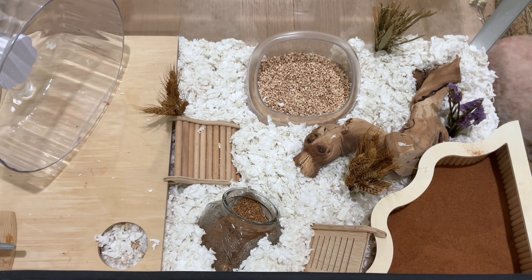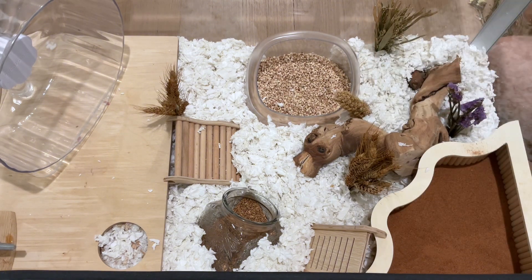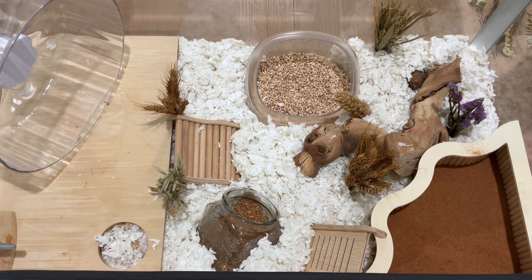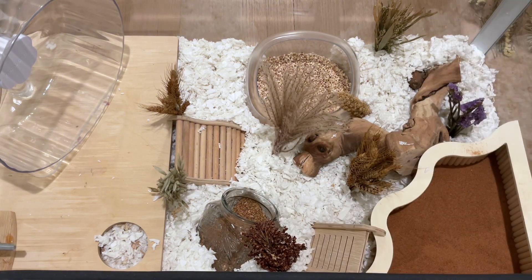Let me know if you guys would enjoy a video going over the different types of forages that are hamster-safe — I think it'd be fun, but I don't want to bore you if you're not interested. This red sorghum is another one of his favorites.